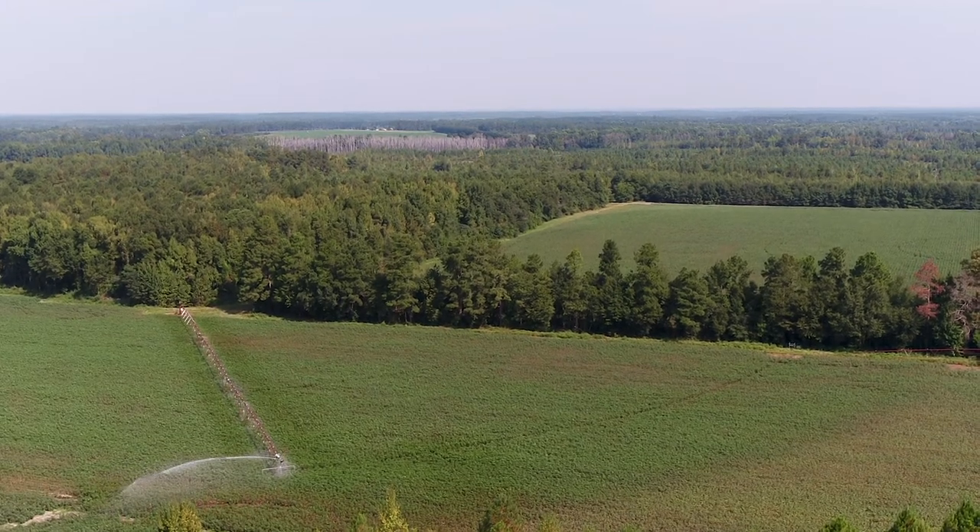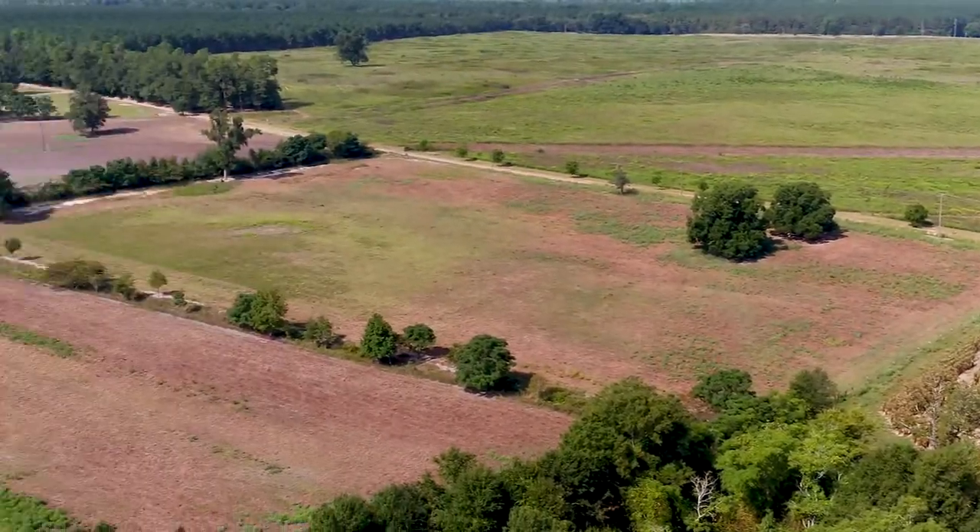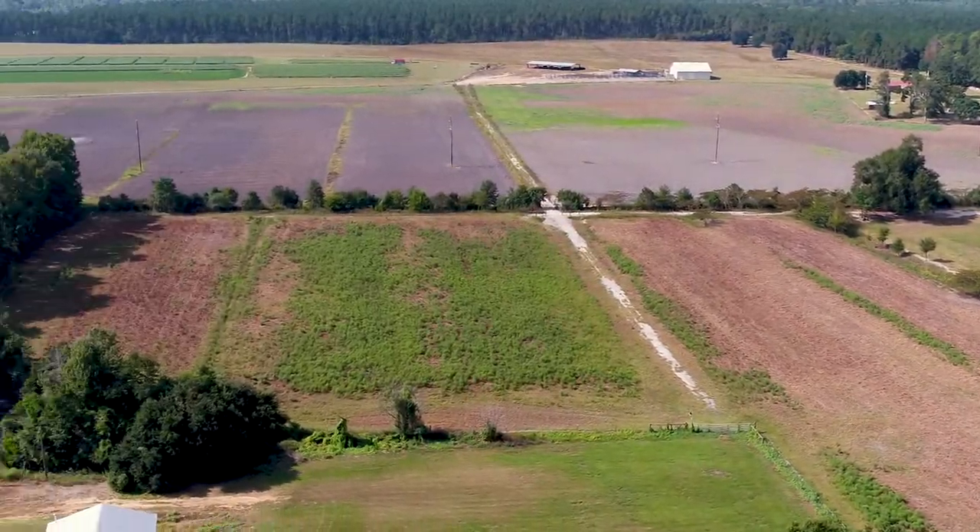Each year we host public field days to give producers and interested citizens an opportunity to see cutting-edge agricultural research in person and meet the scientists conducting the research.